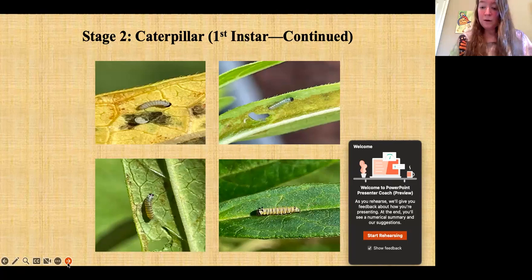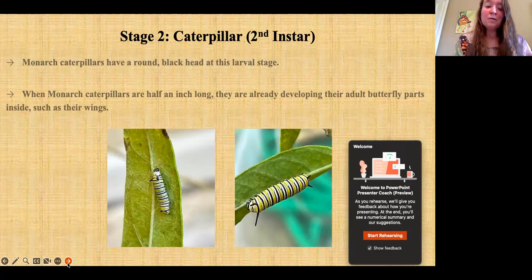Stage two: caterpillar, second instar. Monarch caterpillars now have a round black head at this larval stage. Amazingly, when monarch caterpillars are half an inch long, they're already developing their adult butterfly parts inside — like their wings. These adult butterfly cells are called imaginal discs, and that's what will help transform the caterpillar into a butterfly. You can see that its head is almost like a little black button, and it has filaments at the front and back.